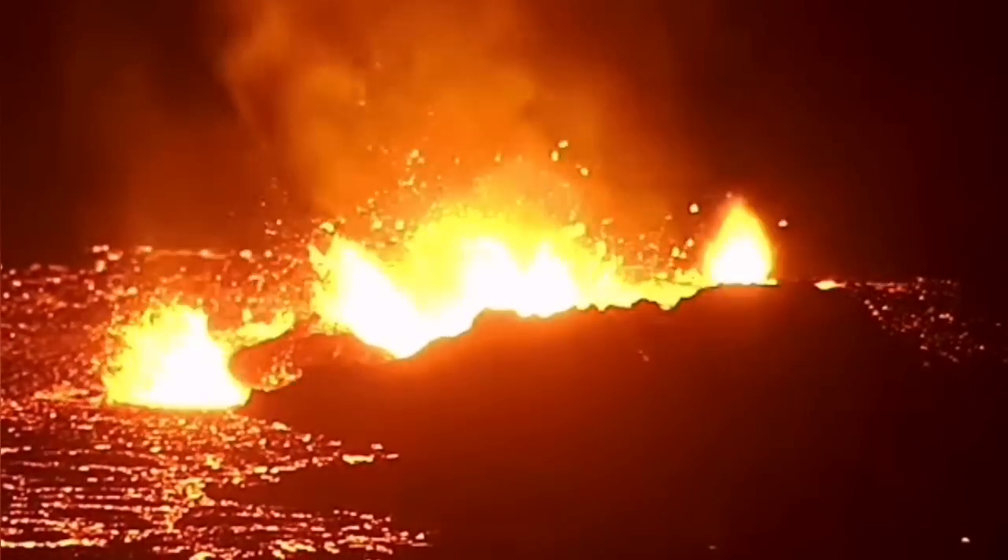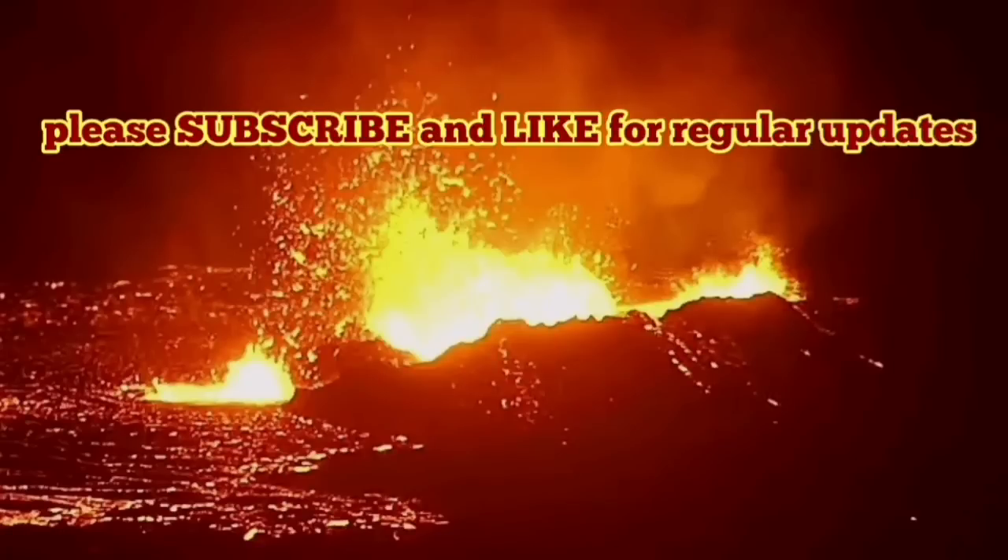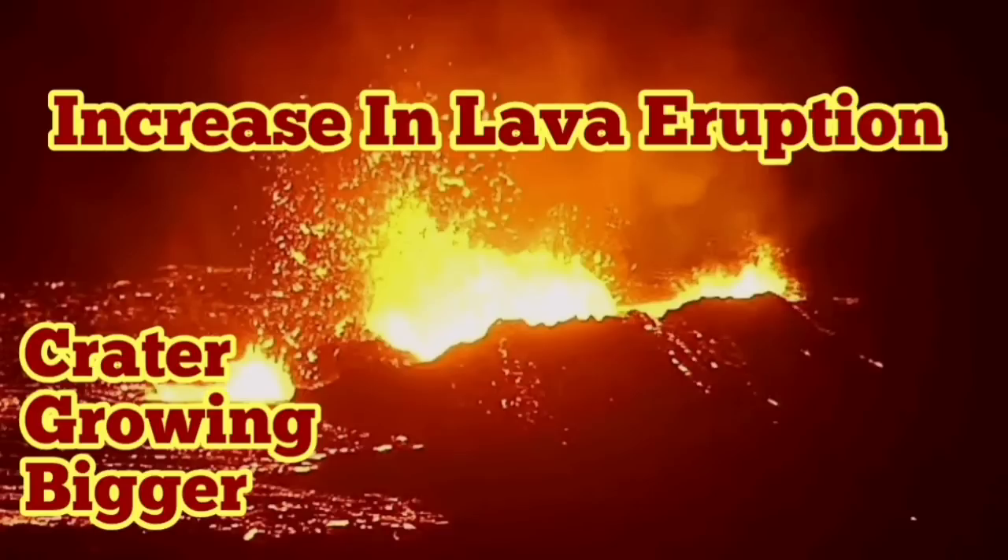The basaltic part of it comes up — this is the basalt which creates the solidified crater or spatter cones around the eruption site.